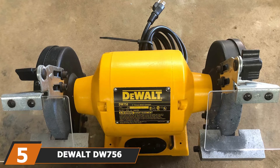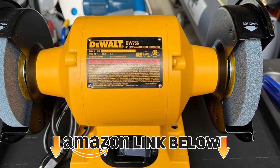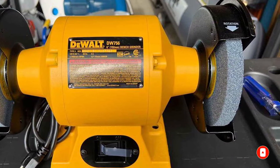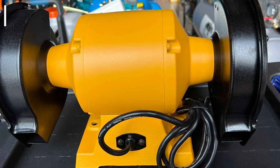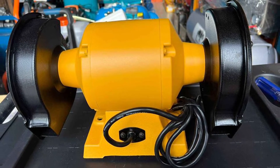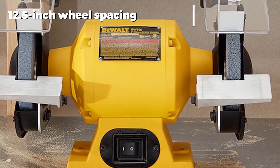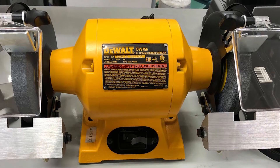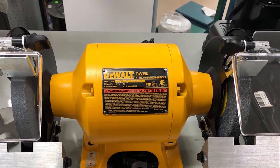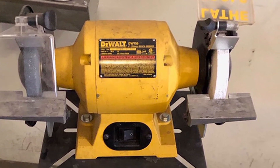The number five position is held by the DeWalt DW756 6-inch bench grinder — a high-quality, affordable six-inch bench grinder designed with a strong focus on ease of use. It is well built with durable iron and aluminum construction, driven by a 5/8 HP induction motor offering 3450 RPM performance. There is very little vibration when it operates, making it comfortable to use. One of its best features is the 12.5-inch space between the two grinding wheels, making it easy to work on larger projects with longer blades. Offering durable construction and well-spaced, high-quality grinding wheels, the DeWalt DW756 is one of the best bench grinders in its price bracket.